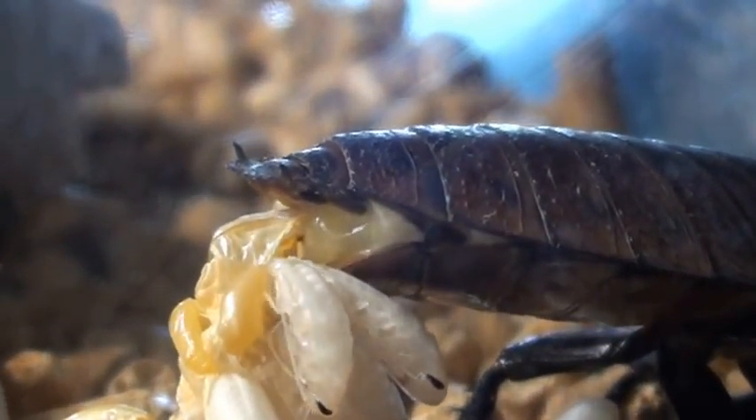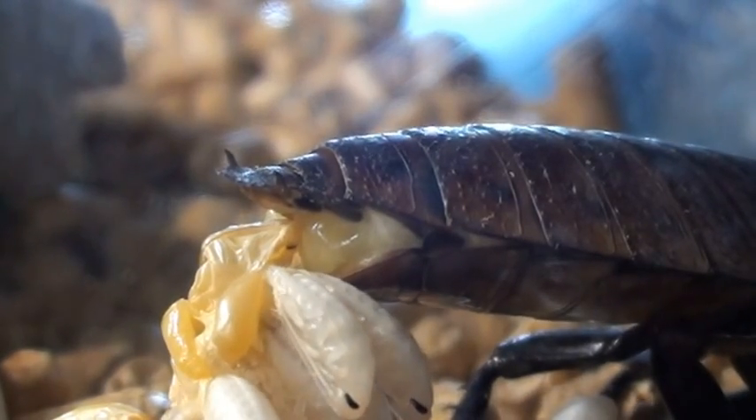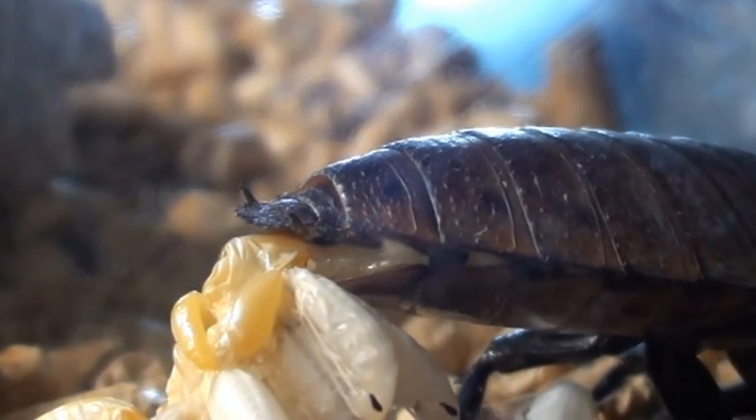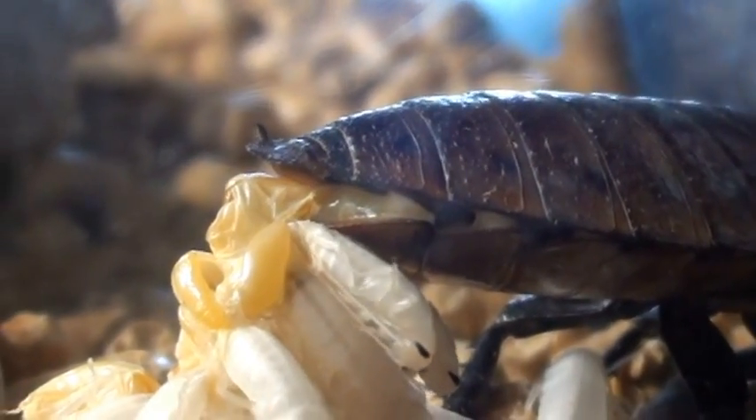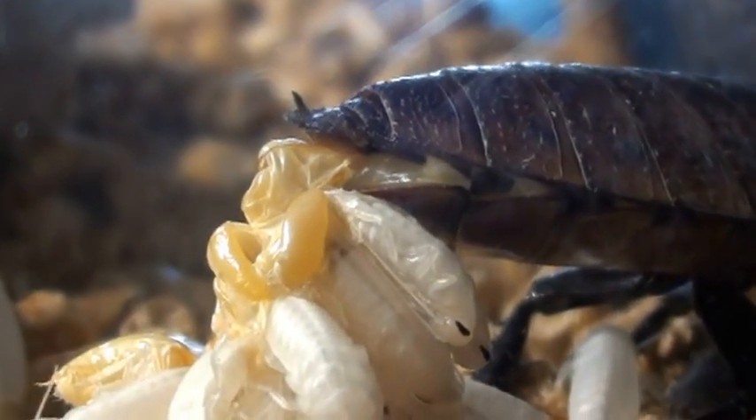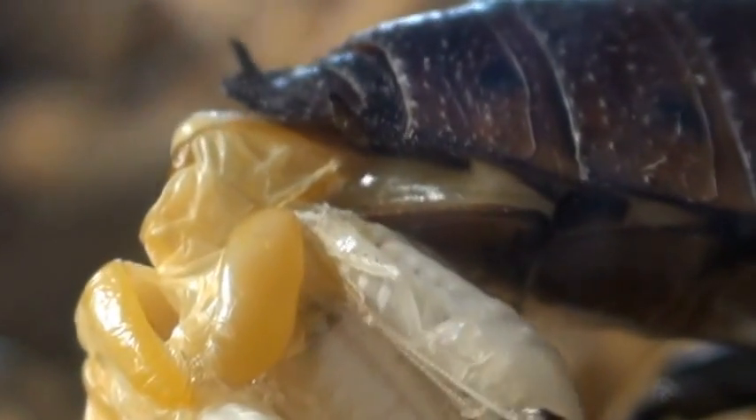Why do you have missing cockroaches, by the way? Student projects. I don't have access to the lab room all the time because there's always labs in there. So if my students want to use cockroaches, then that means I have to have them.